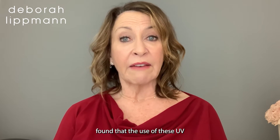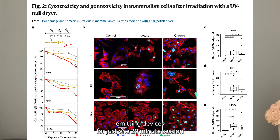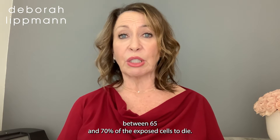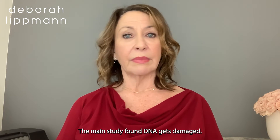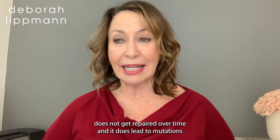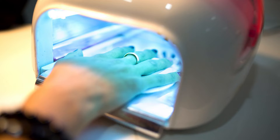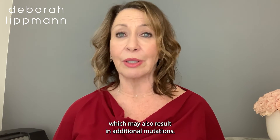Researchers Dr. Ludmille Alexandrov and postdoctoral scholar Maria Zagavi found that the use of these UV emitting devices for just one 20-minute session led to between 20 and 30 percent cell death, while three consecutive 20-minute exposures caused between 65 and 70 percent of the exposed cells to die. The main study found DNA gets damaged, and some of that damage does not get repaired over time, leading to mutations after every exposure with a UV nail polish dryer. Exposure may also cause mitochondrial dysfunction, which may result in additional mutations.